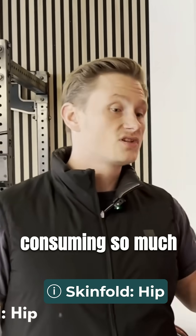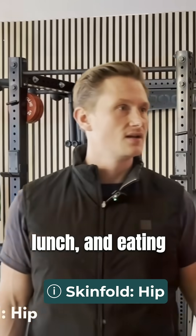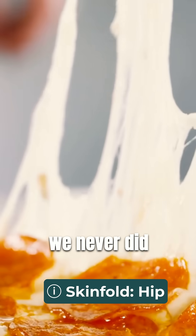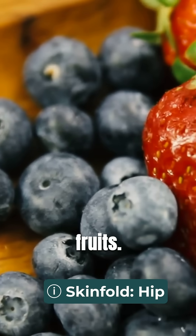This is very, very important in today's lifestyle. Consuming so much carbohydrates as we do right now — eating bread in the morning, pasta for lunch, and pizza for dinner. From an evolutionary standpoint, we never did this. Before, we were hunter-gatherers, so we ate meat and plants, berries, and some fruits.